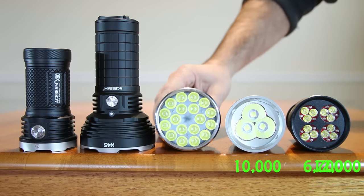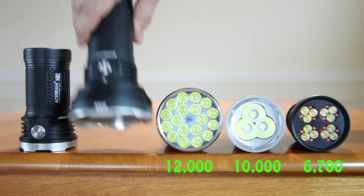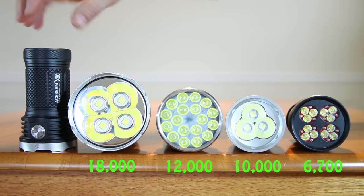Number 3: Astrolux MF01, 12,000 lumens. Number 2: Acebeam X45, 18,000 lumens.